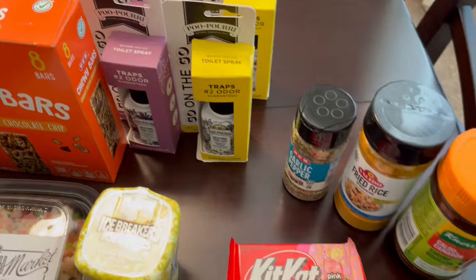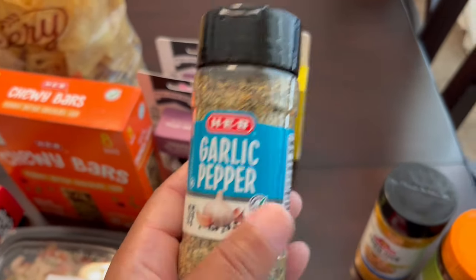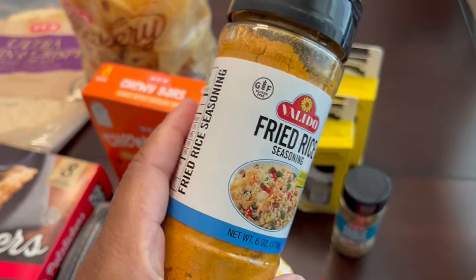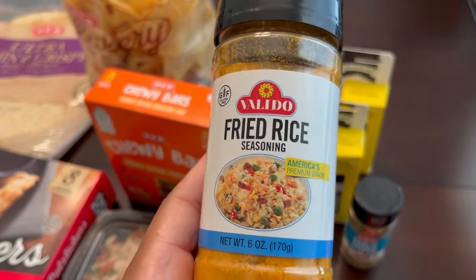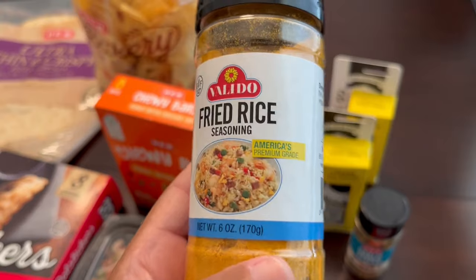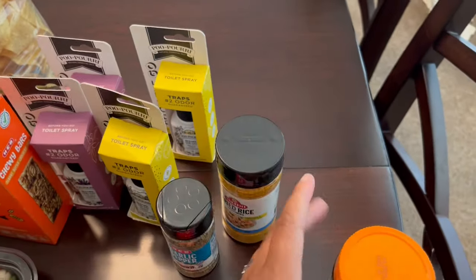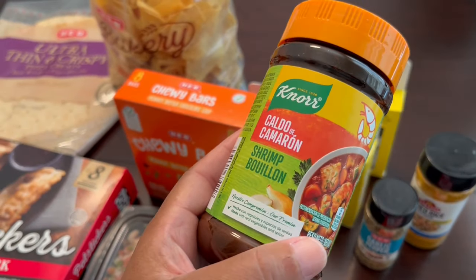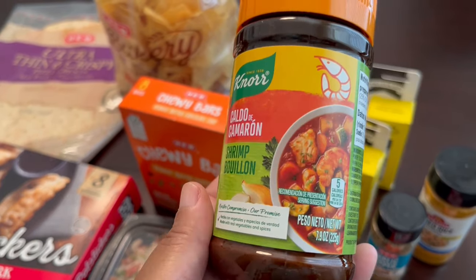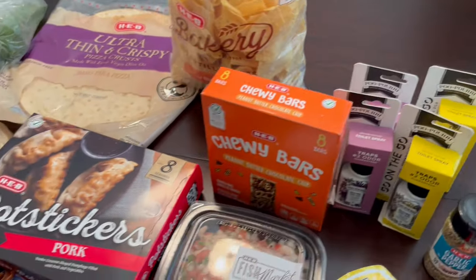I grabbed a few seasonings I didn't necessarily need — some garlic pepper seasoning, and then I saw this Asian-inspired seasoning and wanted to give it a try. We love fried rice and Asian food on our channel, so I figured why not. It was actually manufactured right here in Dallas, which I didn't realize. The last thing I grabbed was shrimp bouillon, which I'll use in different soups, rice, and things like that.